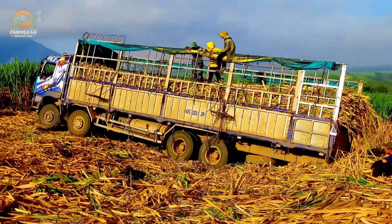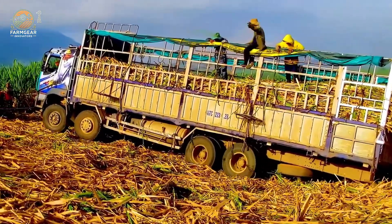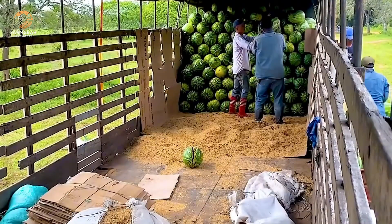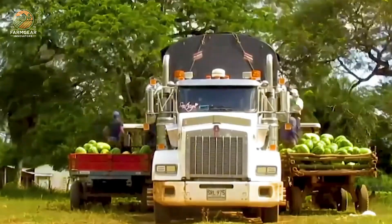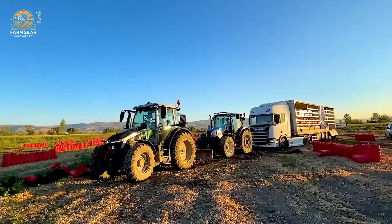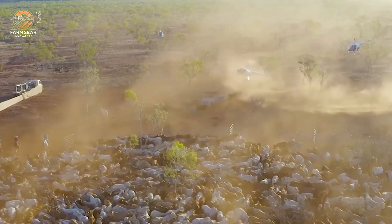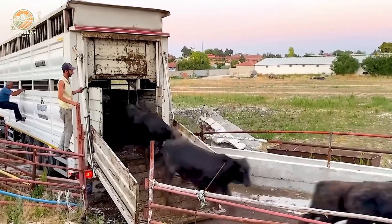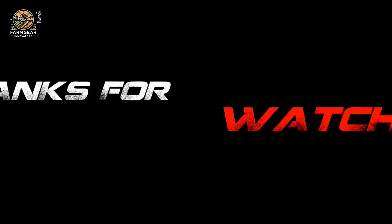Wow, these machines are next level! From livestock to produce, these trucks keep the world running. Which one was your favorite? Let me know in the comments below. Before you go, hit that like button, subscribe, and turn on notifications so you don't miss out on more insane truck content. Thanks for watching, and I'll see you in the next one!